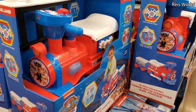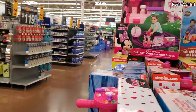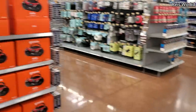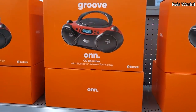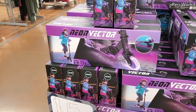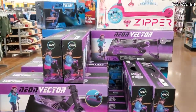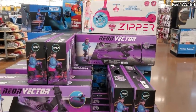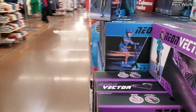Fifty dollars — you have Paw Patrol, little train, right on. They also have Frozen and of course Mini Mouse. Thirty dollars to get your groove on — a CD boom box. And $15 for the neon vector. This one's going to be a little different, that top one's more for like a preschool. They have this in purple and blue.